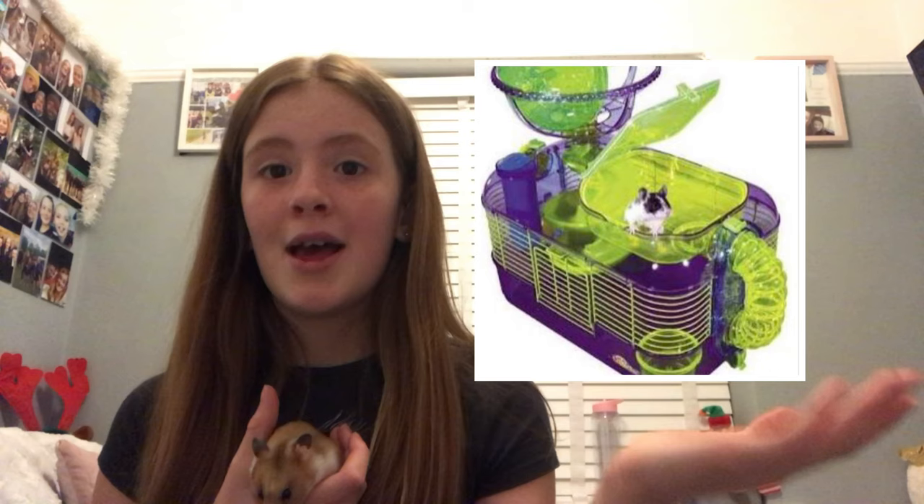Honey has gone through a lot of cage changes in her life. We started off with a Critter Trail — I will maybe make a video one day on her past cages — but Critter Trails are not good, they are so small, and as soon as I found out I upgraded.